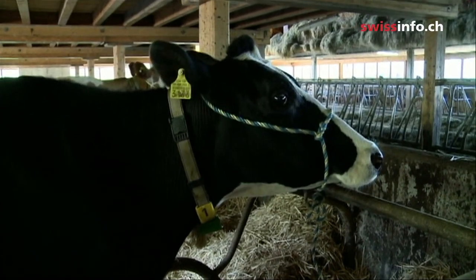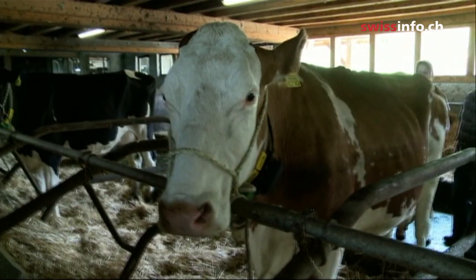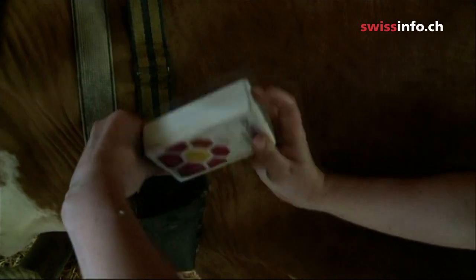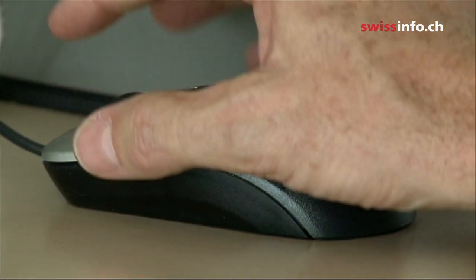So how does that technology work? When a cow is in heat, for a few hours her temperature rises and she becomes agitated. A thermometer inside the cow's genitals monitors the temperature, and a box around her neck analyzes her movements. When the time is right, the system sends a message.